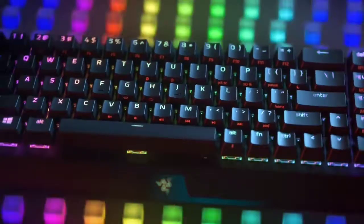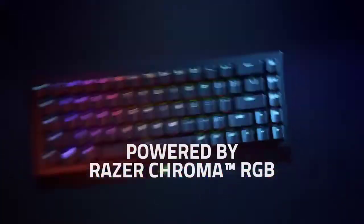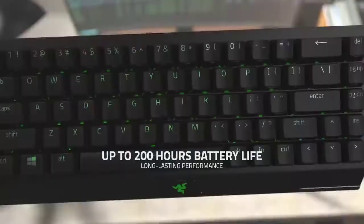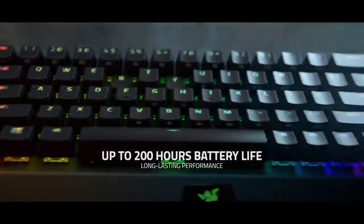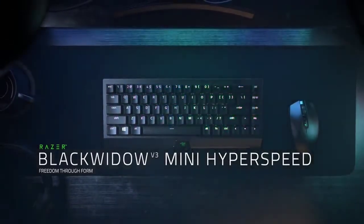The Black Widow V3 Mini is very expensive considering its size. As a wireless keyboard with powerful lighting capabilities, you can also run through the battery pretty quickly, at least on default settings. Still, if your desk space is limited, the Black Widow V3 Mini is good for typing, gaming, and saving some room.